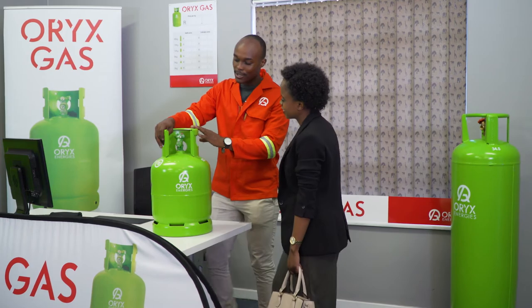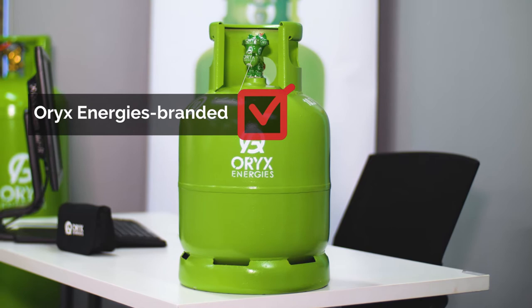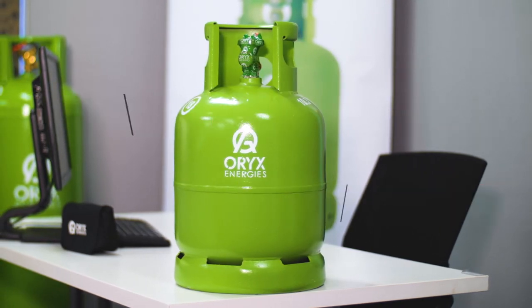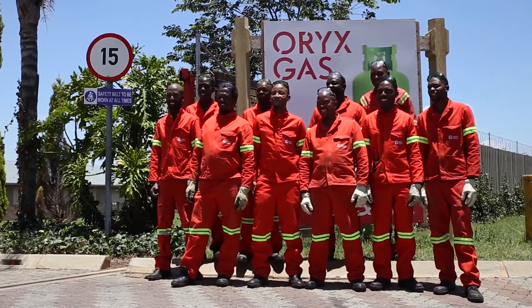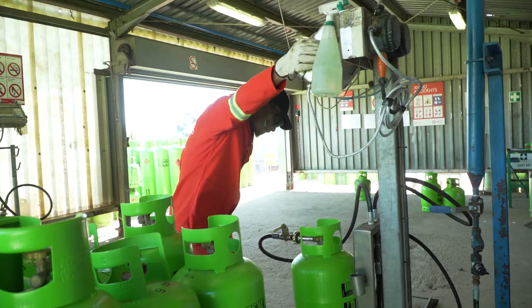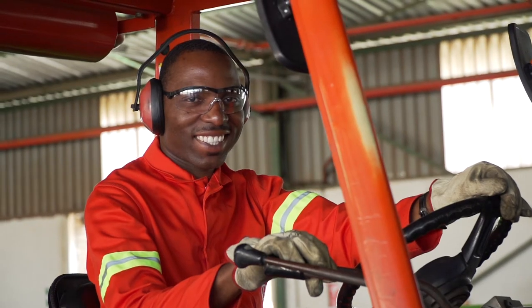Remember to check your Oryx gas cylinder. Ensure your cylinder has an Oryx Energies branded shrink seal, and check that the shrink seal carries a unique serial number. This is our guarantee to you that your cylinder has undergone stringent quality checks, is correctly filled, and that it conforms with the South African LP gas industry safety standards.